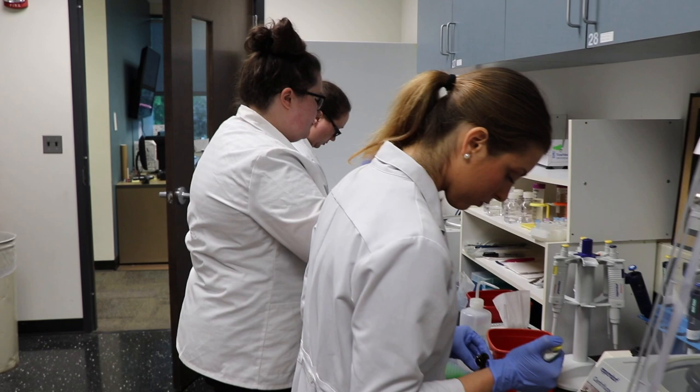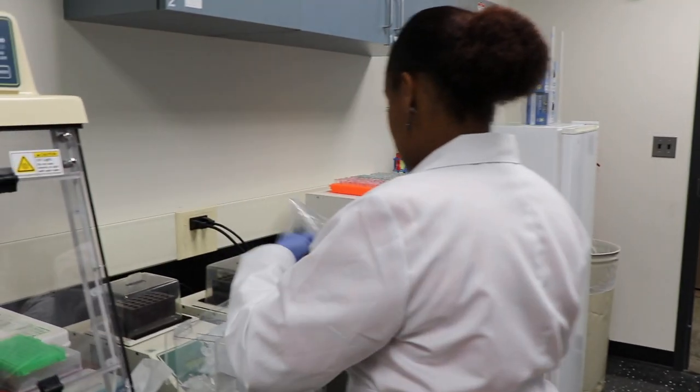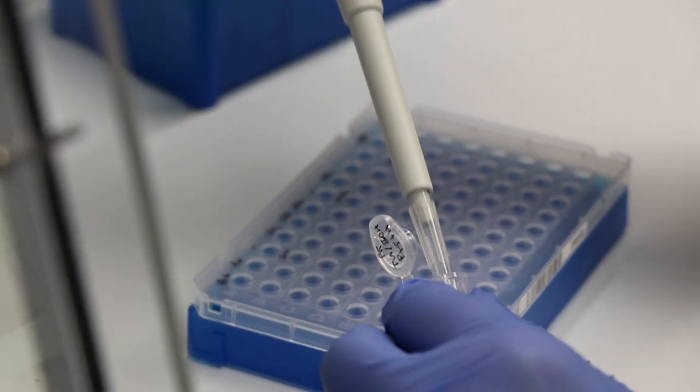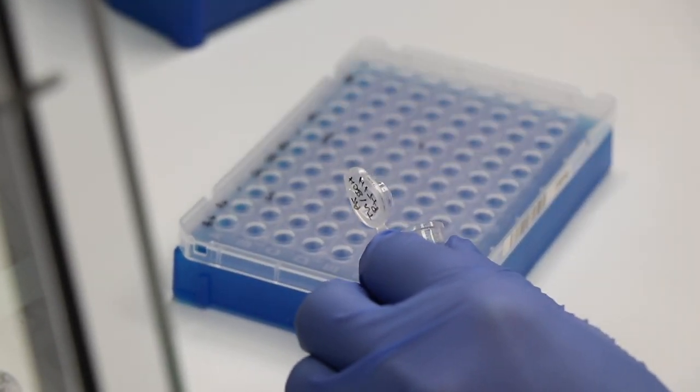Tick testing will give you a result determining your risk and exposure to a tick-borne disease, essentially before symptoms would begin. The moment we receive your tick for testing, within three business days you would have your results knowing if you've been exposed to a disease. Unlike human testing, you have to wait three to four weeks after exposure to a tick bite to even have accurate testing.